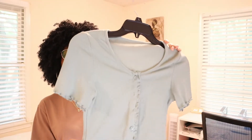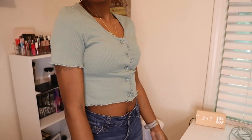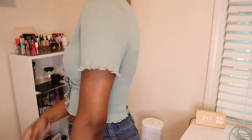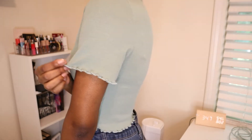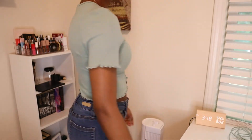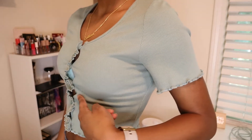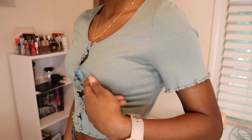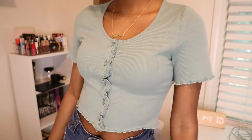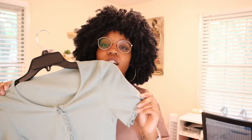The next top is this green lettuce hem crop cardigan — it is so cute. I do need to go a size up because I can't button it on its own without it coming undone, and I'm not trying to flash everybody. But I love the muted green. I love my neutrals, but every now and again I love to play with color, and this is a great way to introduce color.